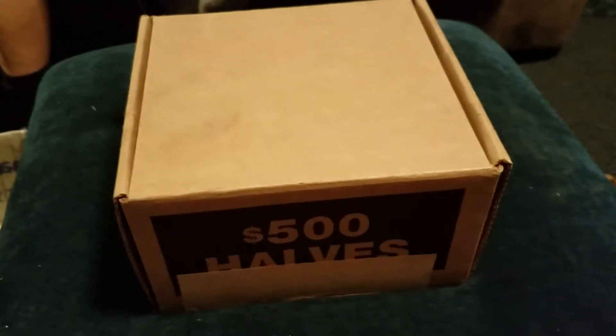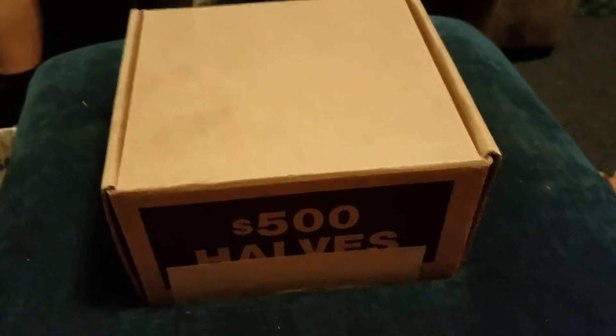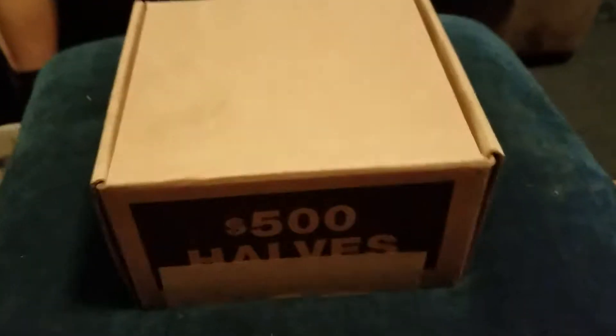Hey YouTube, it's Tom from Tom Finds Treasure. We've got a box of half dollars, we're gonna go ahead and open it up. If we find anything good along the way, we will show you. Let's see what we got here.